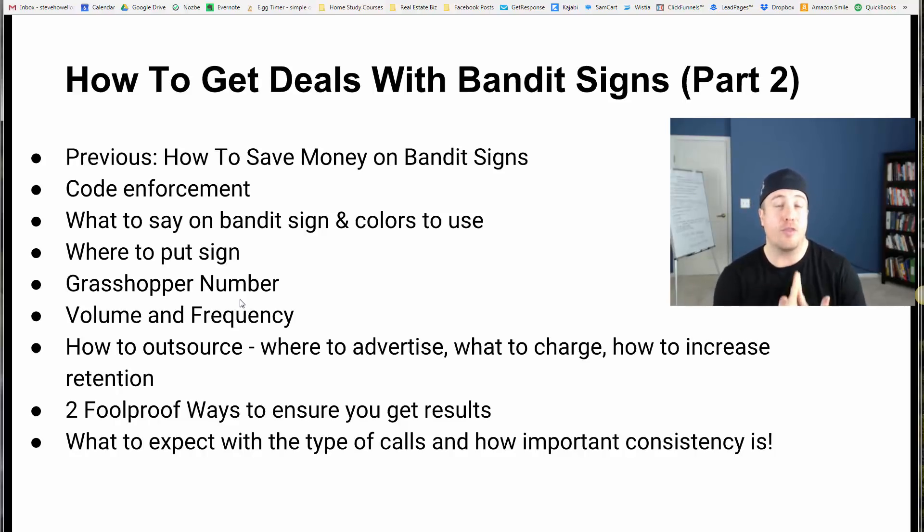I'm also going to share two foolproof ways to almost ensure you get results with this strategy — because if you do this, you will get results. And I want to talk about what to expect with the type of calls you're getting, how important consistency is, how you should handle the calls, and what you should expect, because I believe expectations are so important.